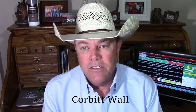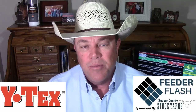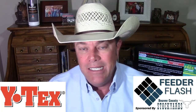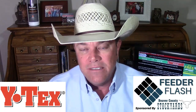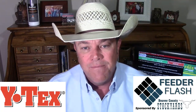I'm Corbett Wall with DV Auction, here with your Feeder Flash for Tuesday, August the 29th, brought to you in part by Y-Tex Corporation. Y-Tex provides excellence in animal health, including all American ID tags for all classes of livestock. For more information about Y-Tex, go to Y-Tex.com.